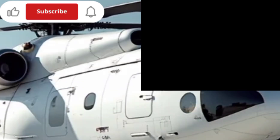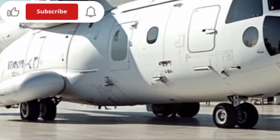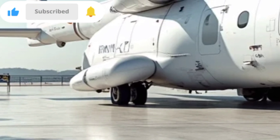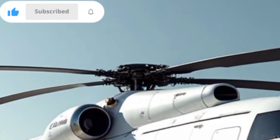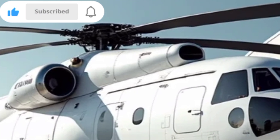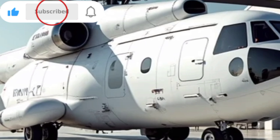The 2025 Mil Mi-26 is widely used by various military forces and civilian operators worldwide. It plays a critical role in infrastructure development, firefighting operations, and emergency evacuations, proving its versatility in a wide range of missions. Its ability to transport massive loads efficiently makes it an indispensable asset for governments and private companies involved in logistics and heavy lifting.